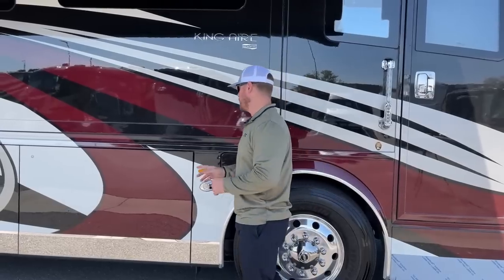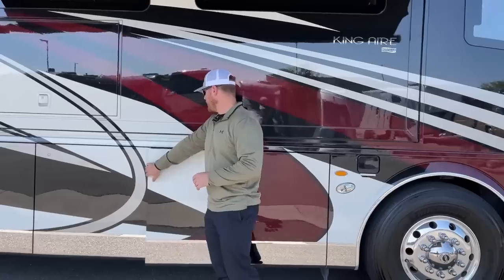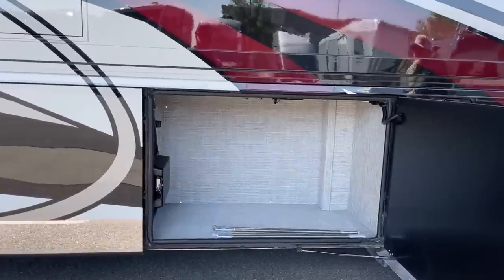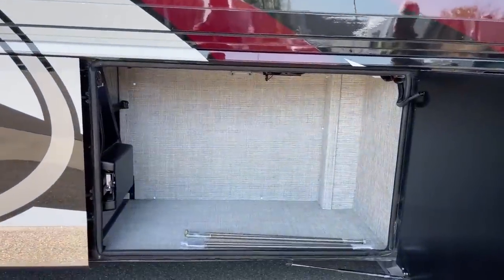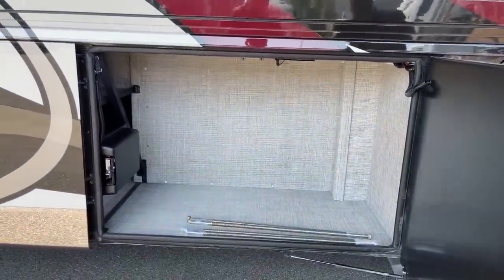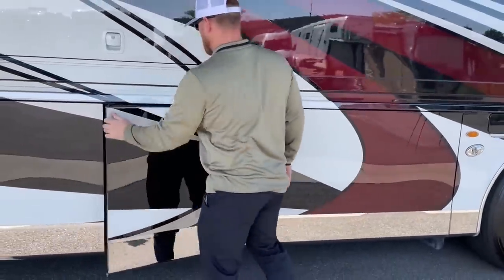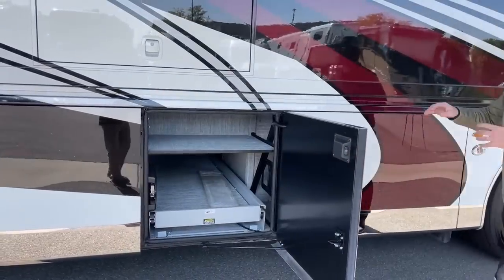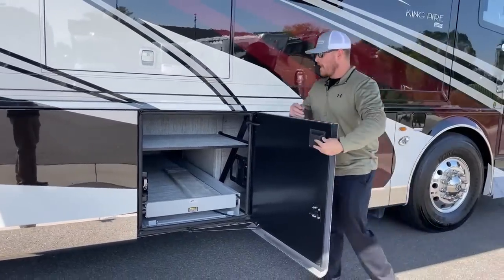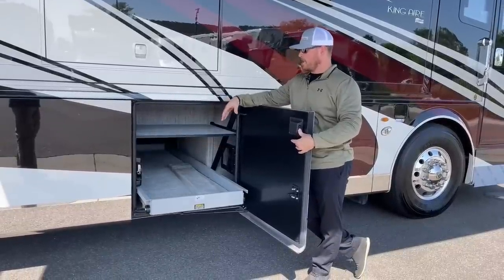The dual side fills give you the ability to fill each side individually if you don't have access to dual-side pumps. In the front compartment, there's an absolutely massive storage bay — this is the tallest storage bay on our 2022 Newmar King Air. Coming back, we have the first of our pass-through bays. These are 91-inch-long pass-through trays and they are power extend, power retract — push the button and out they come.